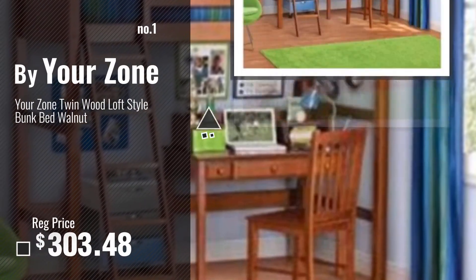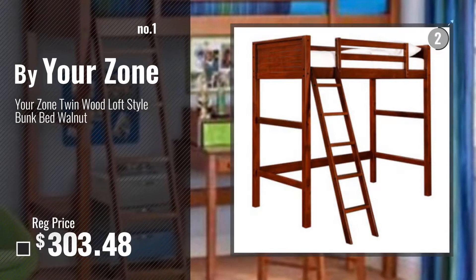Number 1, most popular, by Your Zone. Watch this video, choose your favorite.